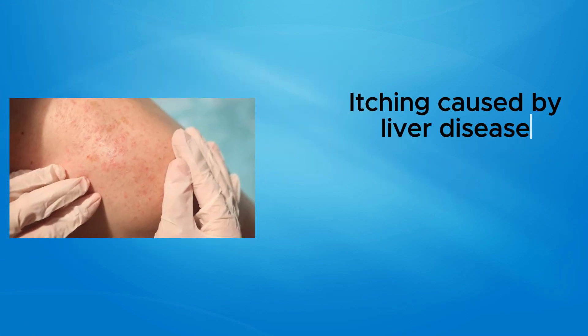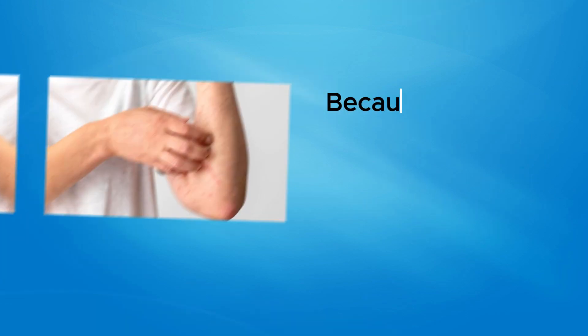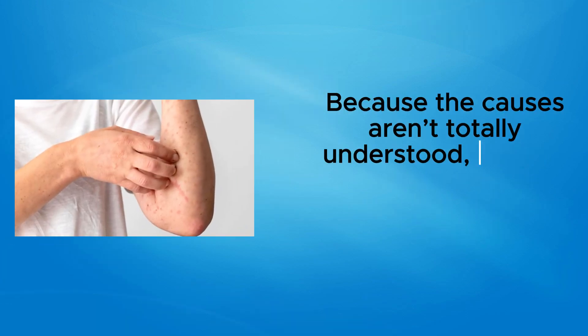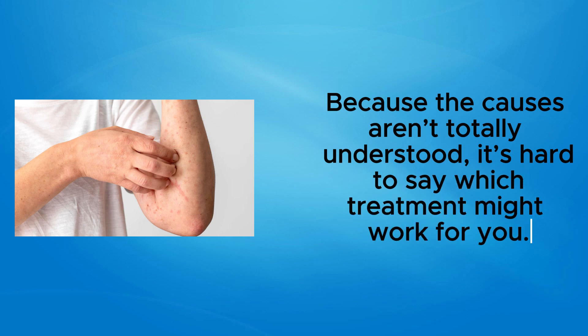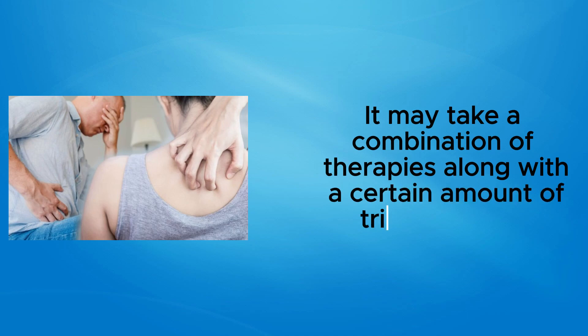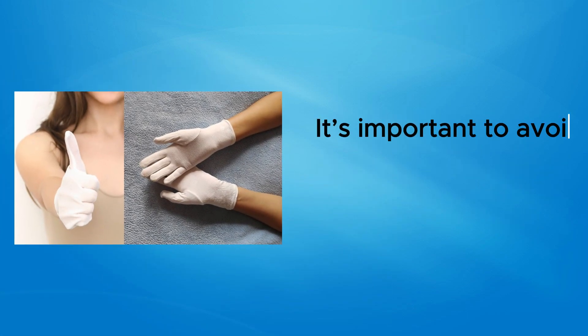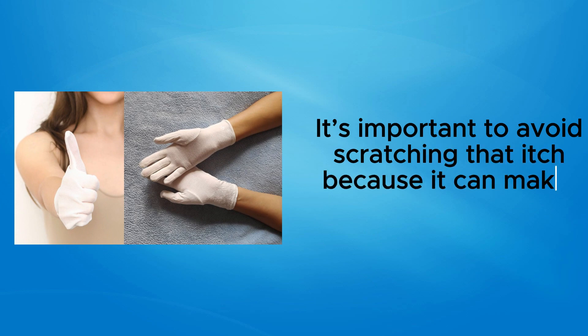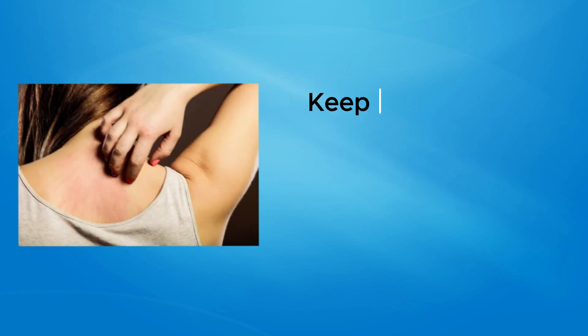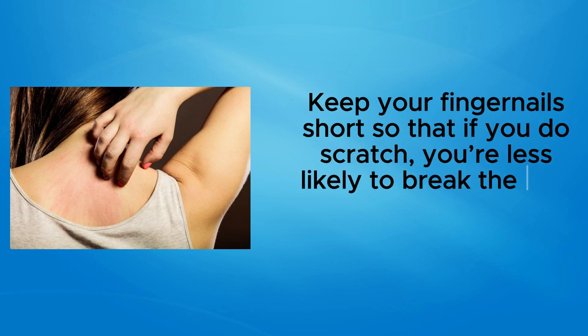Itching caused by liver disease probably won't improve on its own, but it can be treated. Because the causes aren't totally understood, it's hard to say which treatment might work for you — it may take a combination of therapies along with trial and error. It's important to avoid scratching that itch because it can make matters much worse. Keep your fingernails short so that if you do scratch, you're less likely to break the skin and open the door to infection.